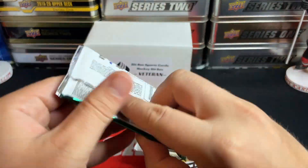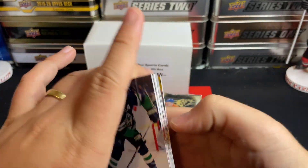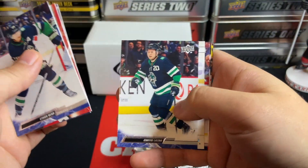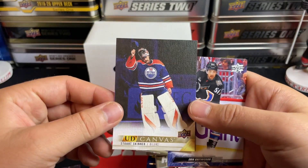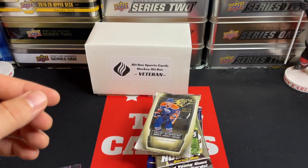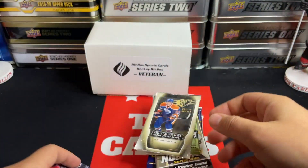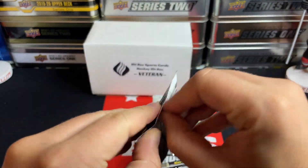Let's start with Extended Series here and see what we can get. Hopefully some good luck out of these boxes. Starting off with a backwards canvas — Stuart Skinner. So there we go, Stuart Skinner on the canvas card, and the rest are base. Okay, on to 11-12 SPX.